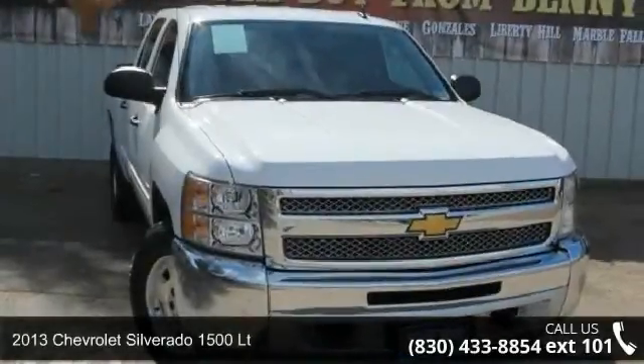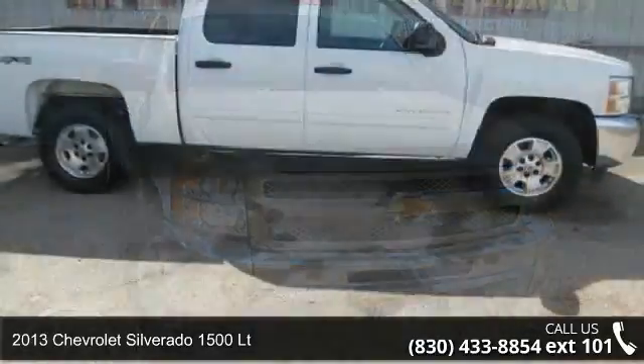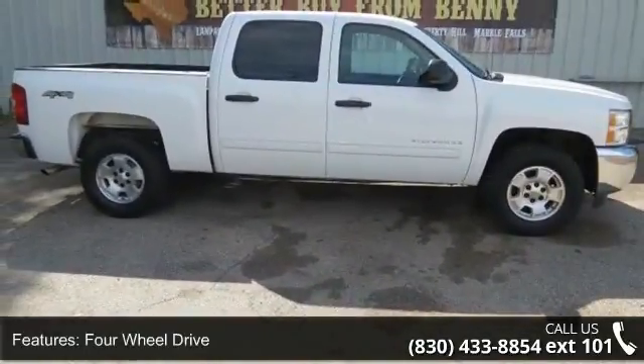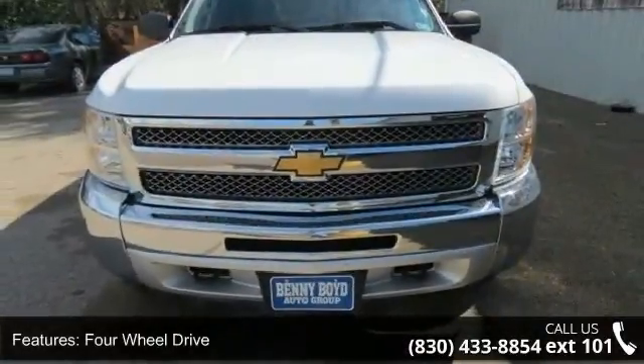Step into the 2013 Chevrolet Silverado 1500 LT if you are looking for an automobile with great features, look no further. This vehicle comes with a reliable 8-cylinder engine, connected to a smooth shifting automatic transmission.